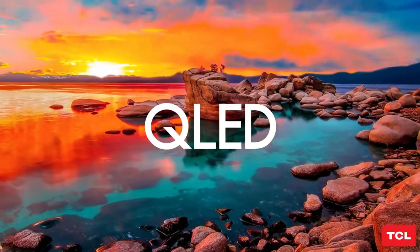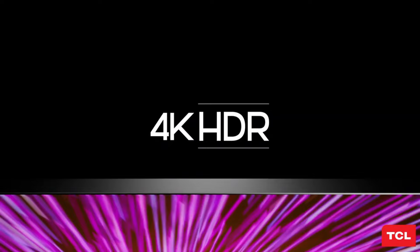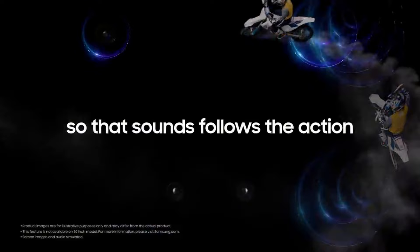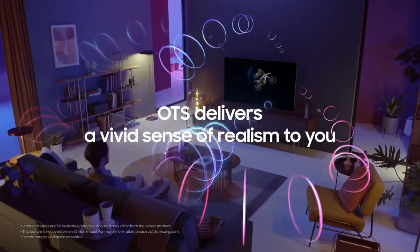QLED TVs have revolutionized the home entertainment experience with their cutting-edge display technology. Short for Quantum Dot Light Emitting Diode, QLED TVs utilize Quantum Dot technology to deliver vibrant and lifelike colors with exceptional clarity.